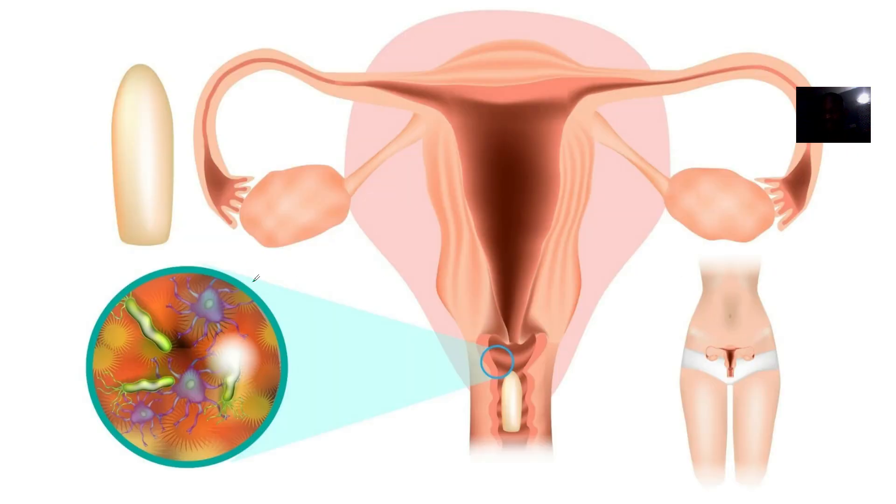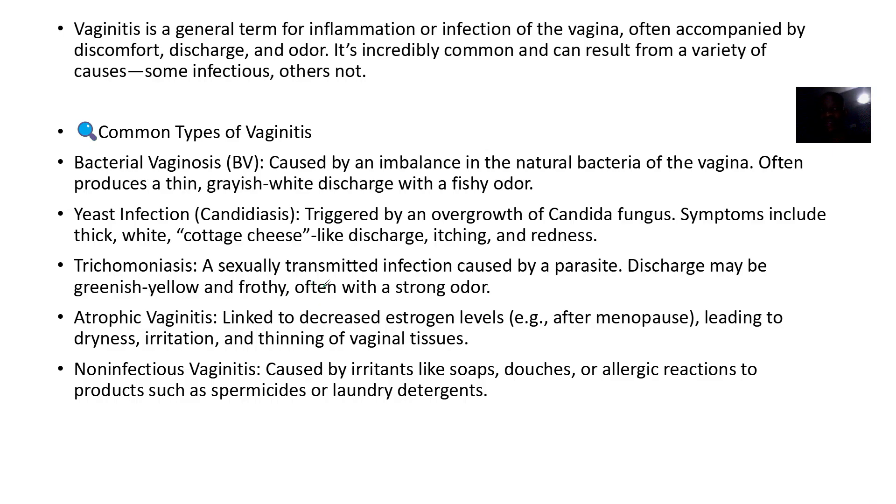It's often accompanied by discharge — a fluid discharge — and the smell is not good. It's incredibly common and can result from a variety of things, most especially infections. Due to bacteria, one is having a fishy odor. With yeast infections, there's a cottage cheese-like discharge, she's itchy and it's red.